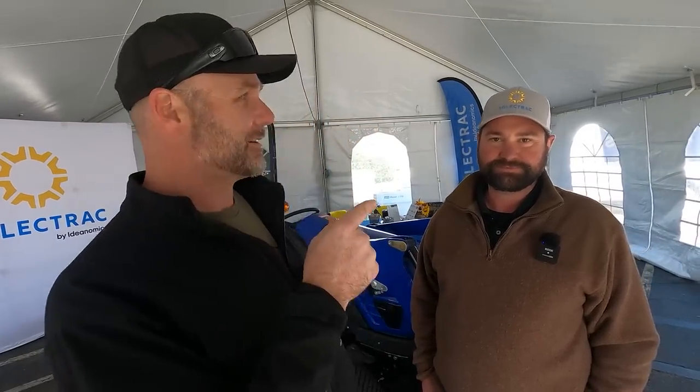Don't forget, we're going to be at the National Farm Machinery Show in a couple of weeks in Louisville, Kentucky. This is 2023, so that'll be February the 15th, 16th, 17th, and 18th. We'll see you there. And let's talk to the electric tractor folks.